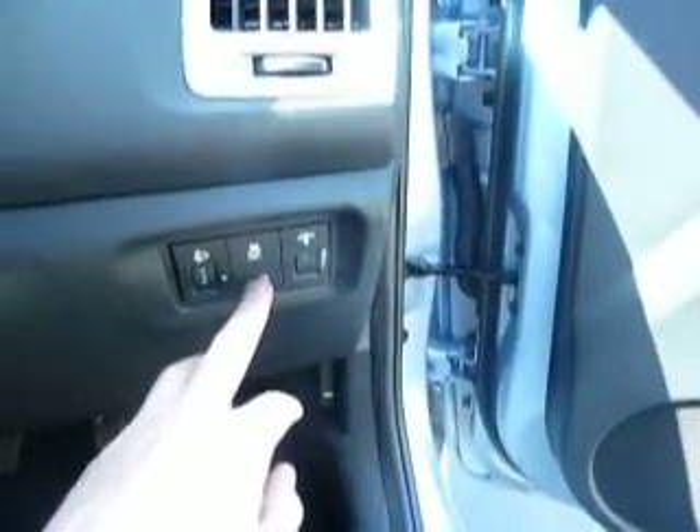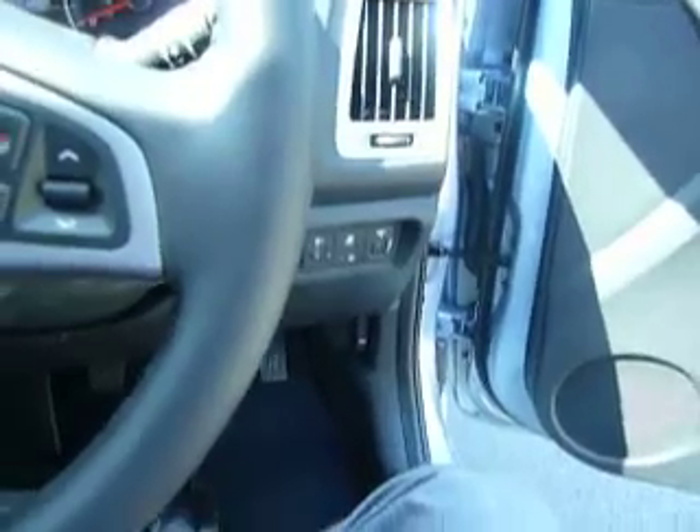Just down the side here you've got a button which is basically to turn your auto stop-start on, because of the Blue Drive for the fuel economy.